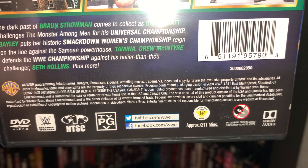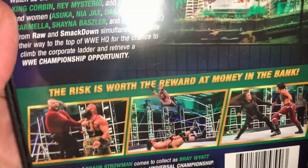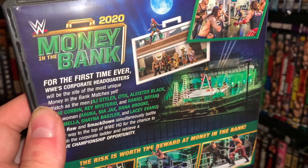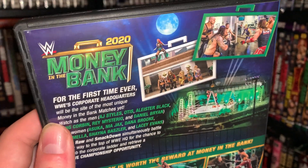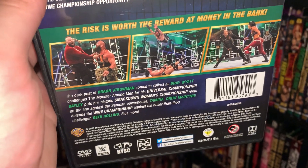This only ran 211 minutes, so I think this is the shortest pay-per-view since like the 90s, because the pay-per-view itself was only a little over two and a half hours long. So this is a very short pay-per-view.